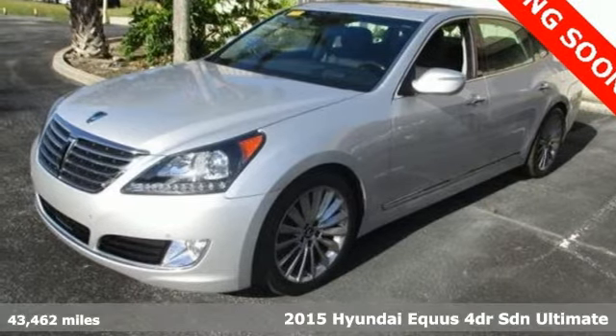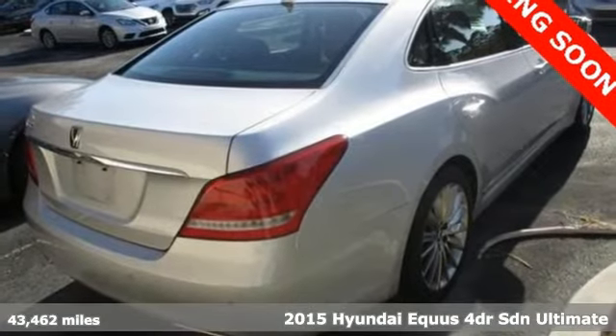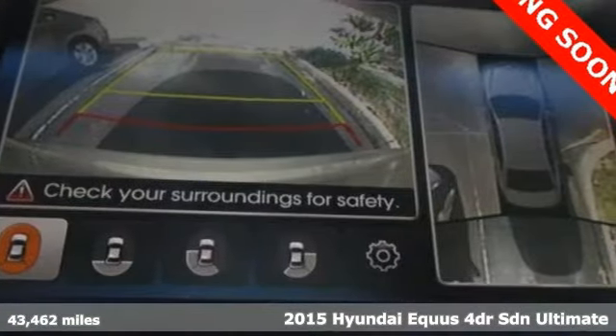Here's a 2015 Hyundai Equus. You've been dreaming about it long enough. When you sit in this Equus, you'll know what true luxury really feels like.